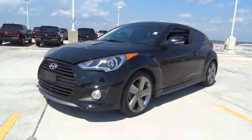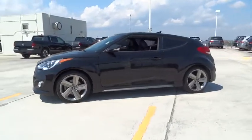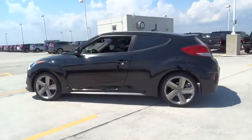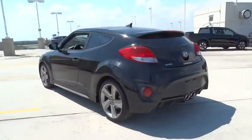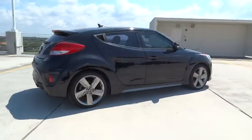The 2013 Hyundai Veloster. The Veloster's innovative body style and unique design make it unlike any other small car out there. Pair that with fuel efficiency that pushes the 40 mpg barrier and you've got one sweet ride.